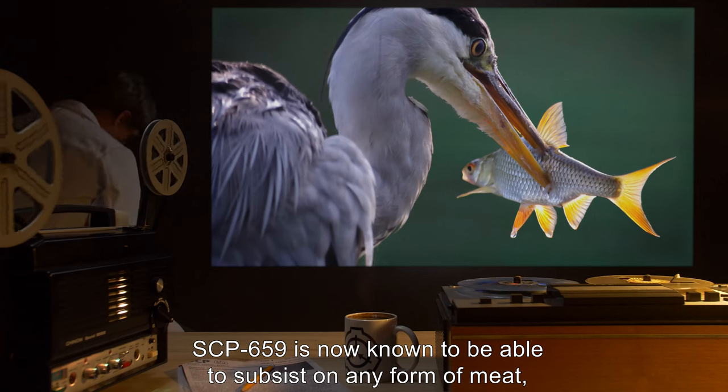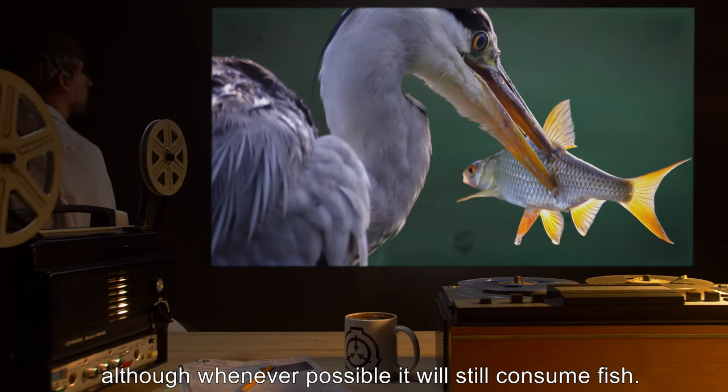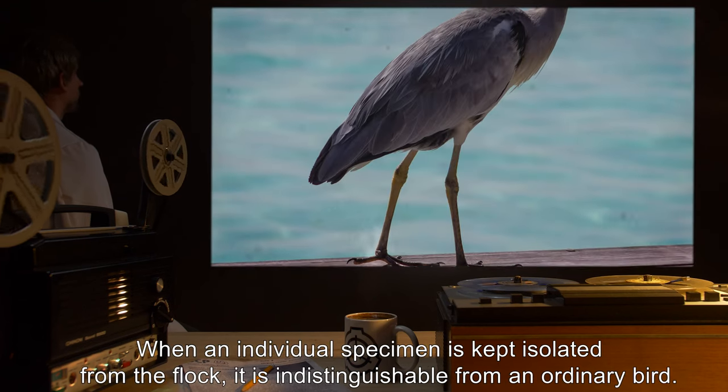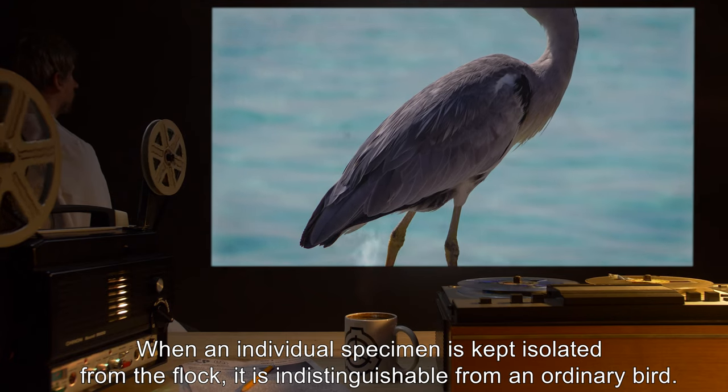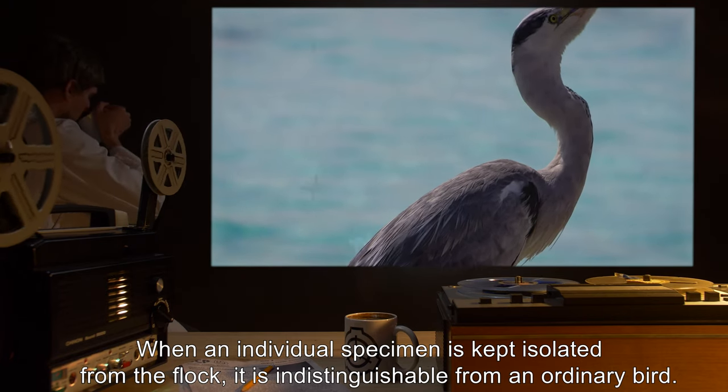SCP-659 is known to be able to subsist on any form of meat, although whenever possible it will still consume fish. When an individual specimen is kept isolated from the flock, it is indistinguishable from an ordinary bird.